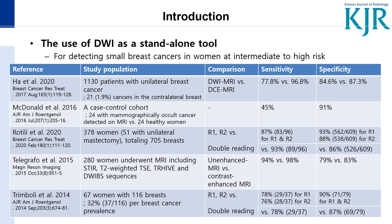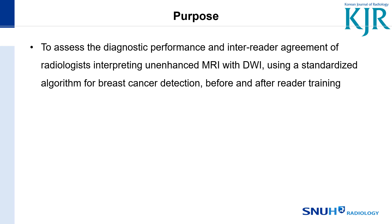Our purpose was to assess the diagnostic performance and inter-reader agreement of radiologists interpreting unenhanced MRI with diffusion, using a standardized algorithm for breast cancer detection before and after reader training.